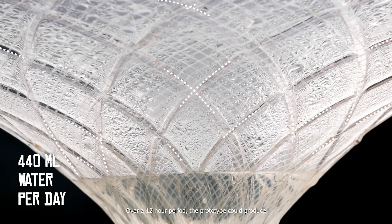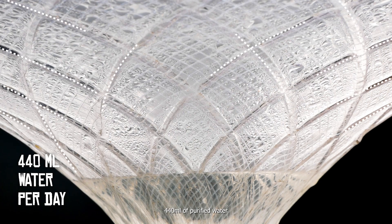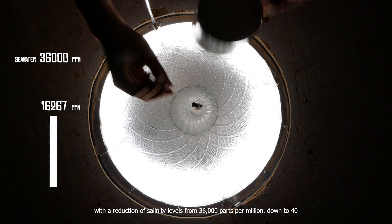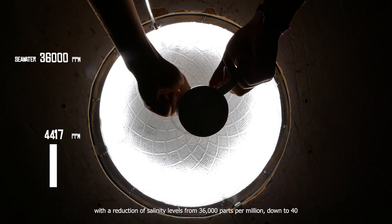Over a 12-hour period, the prototype could produce 440 millilitres of purified water, with a reduction of salinity levels from 36,000 parts per million down to 40.